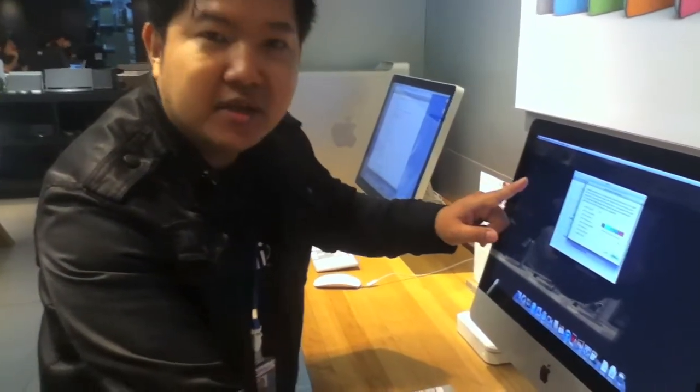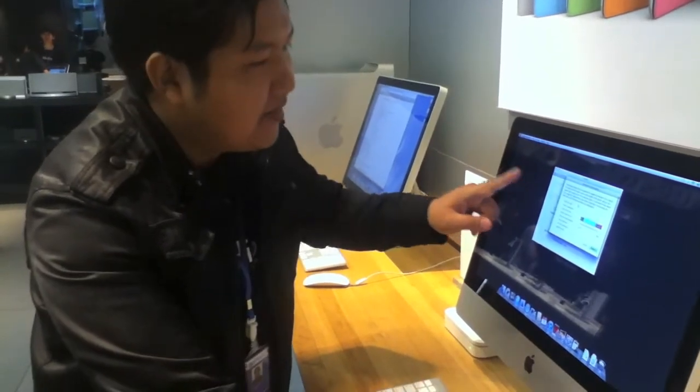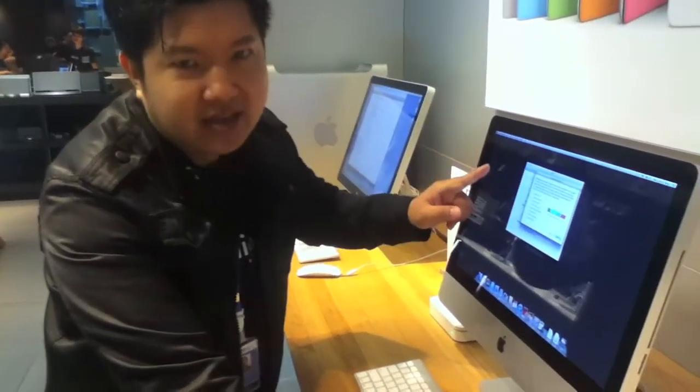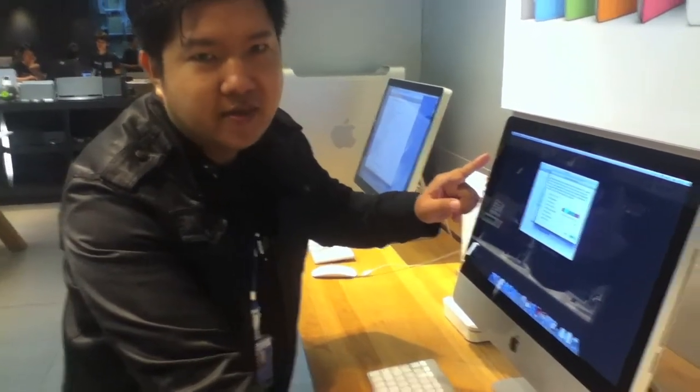So the point is, if we can call Siri an AI personal assistant, I think it's truly amazing that Siri is also available for Macs. It's no joke — it's the truth. Thanks for watching.